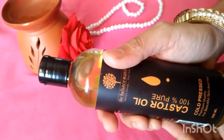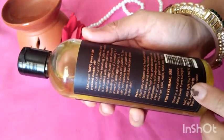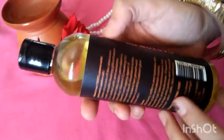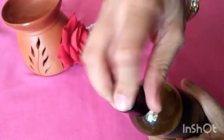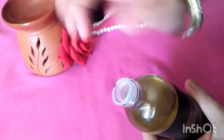You can purchase it from Amazon. The link is in the description box where you will get the price. The bottle also has a protective seal so you won't spill it.